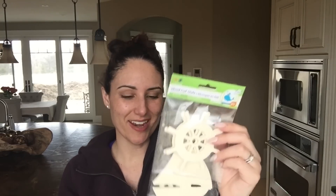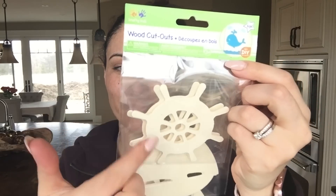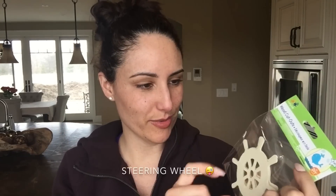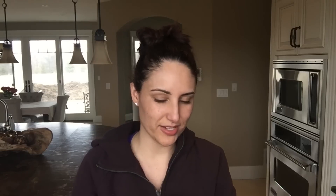Getting into the fun things. I purchased some of the wood cutouts. These here have a little sailboat print and a little anchor. There are six pieces in here, and I have a DIY in mind to do with this, so I think that will be fun.